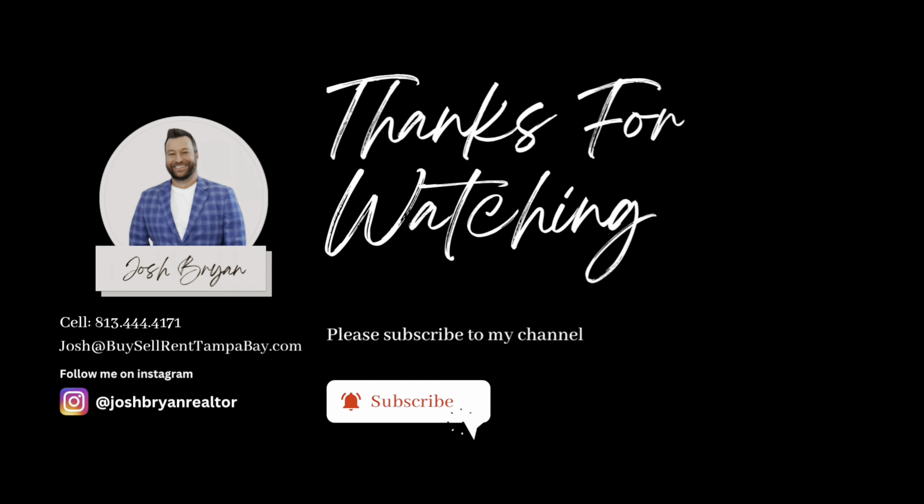That's going to do it for this tour. Let me know what you think in the comments below. I hope you enjoyed today's tour — if you did, make sure to give the video a thumbs up. If you're thinking about making a move, reach out — I would love to help. My contact information is in the description below. Feel free to give me a call, shoot me a text, send me an email. There's also a link where you can schedule a one-on-one Zoom call. Until next video, take care.